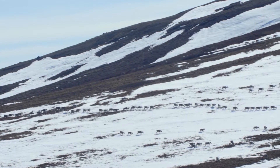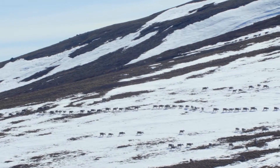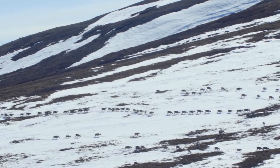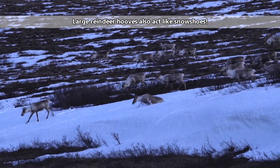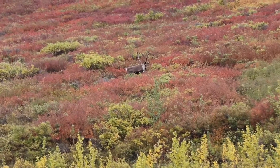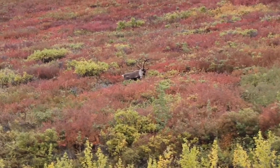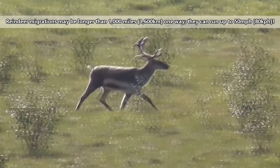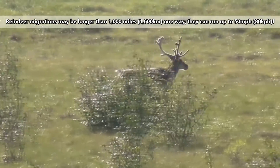Reindeer are built for life in the cold. Their fur covers nearly every part of their bodies, including their noses and hooves. Furry hooves help provide traction on mud and snow. Reindeer also have two-layered fur with a dense, woolly undercoat and longer outer hairs that trap in heat. These hollow hairs also help with buoyancy.